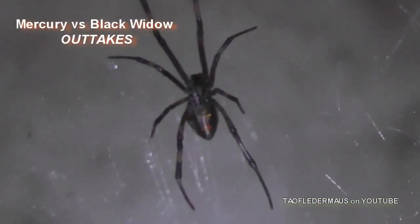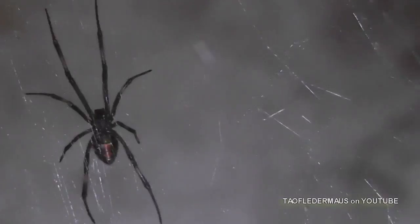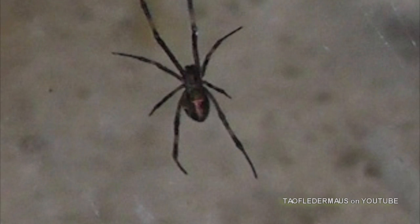It's an immature female. It doesn't look like your typical Black Widow with that large, bulbous abdomen. But you can see the distinctive red hourglass on its belly, which makes it one of the most recognized spiders in the world.